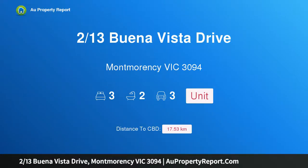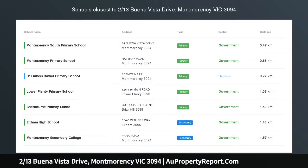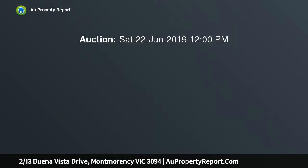Hi, I am glad to introduce property 213 Buena Vista Drive, Montmorency Victoria 3094. A winning start, superbly styled, low in maintenance, and a sought-after lifestyle location in the heart of Montmorency are just some of the reasons why this pristinely presented single level unit demands your attention.